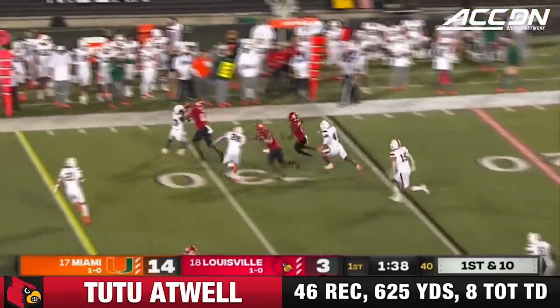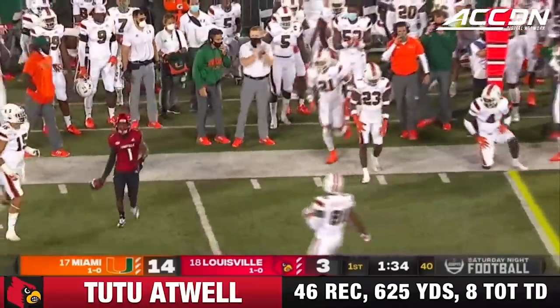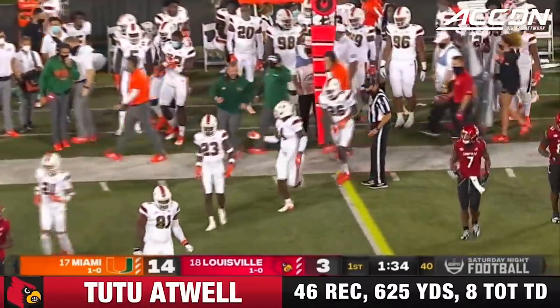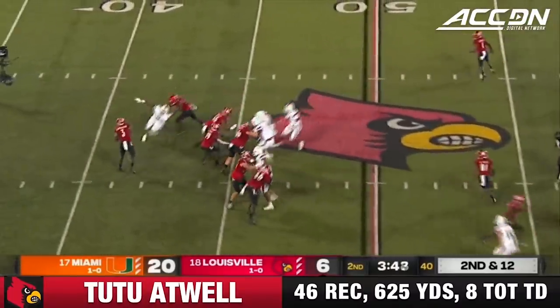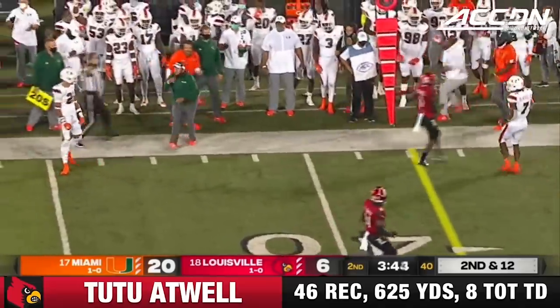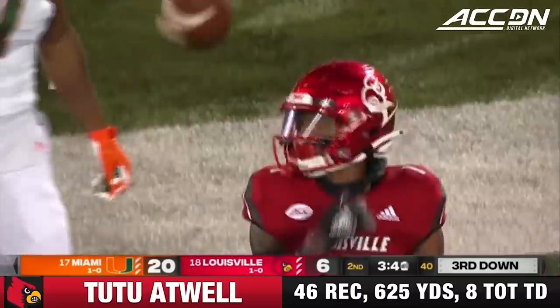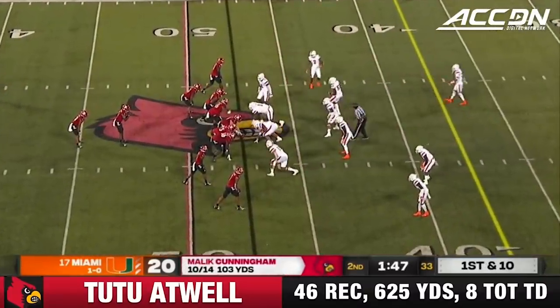Hassan Hall is the back. They hand it to Tutu Atwell — you see the acceleration. One of the fastest men in college football, he's beefed up to 160. Down 14 and your defense is really struggling. They make something of this drive, they get Tutu Atwell. And that's a very nice tackle in space by Bubba Bolden before the speedster could really get going.